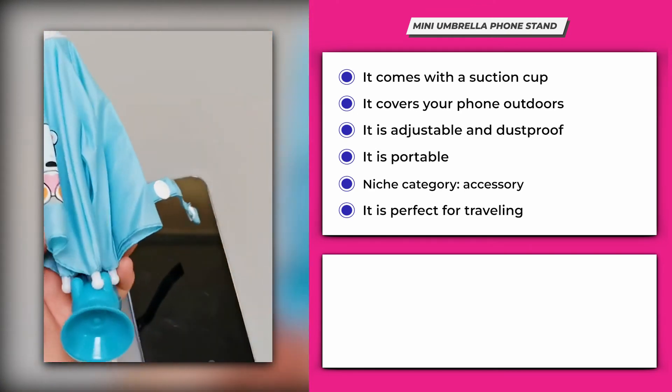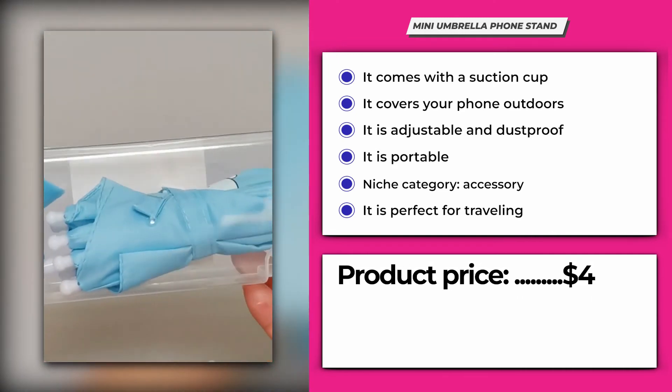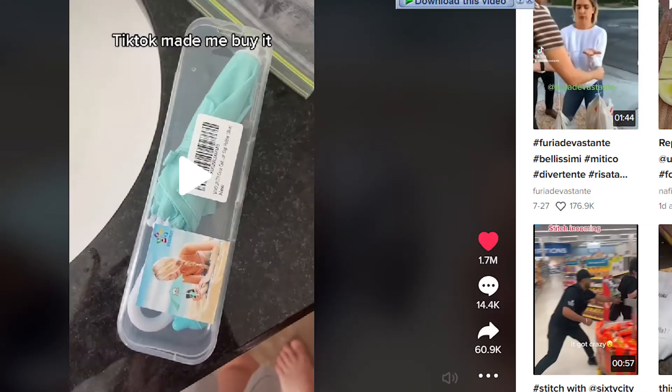It's perfect for traveling and is a must-have for beach vacations. Its product price is $4 and the selling price can be set at around $10, giving you a profit range of $6 per piece. Its TikTok video has 1.7 million likes, 14.3 thousand comments, and 60.9 thousand shares.